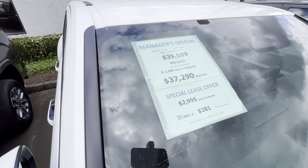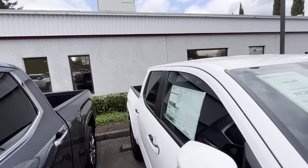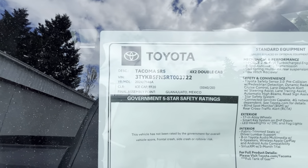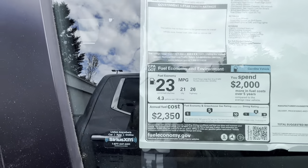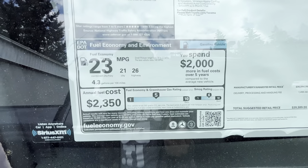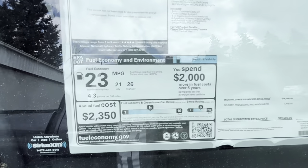It looks like we do have something going on here — almost $2,300 off this one. And I'm sure it's going to be a 4x2 because that's just what they do. Yes, it is a 4x2. It's going to be a Tacoma SR5 in ice cap, and you're going to get 21 combined and 26 on the highway, or 23 combined and 21 on the highway.